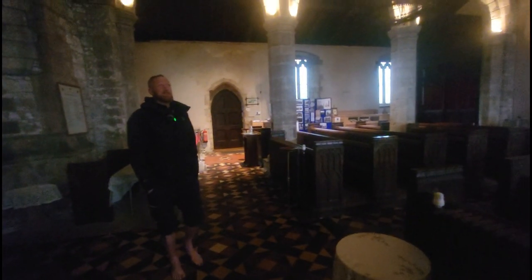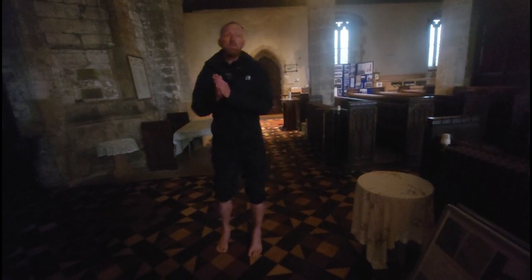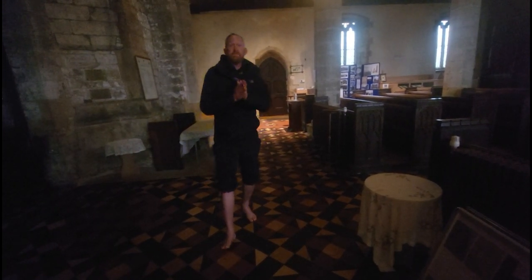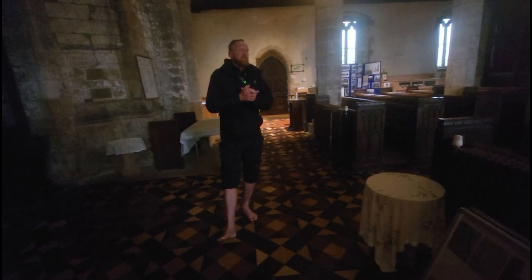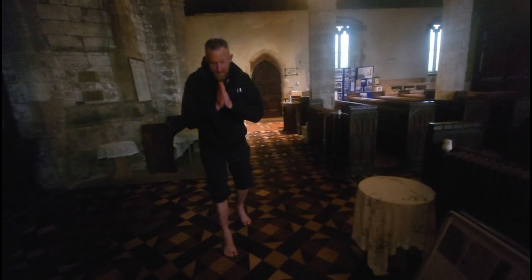So that pretty much covers inside here at St Nicholas's in Ulsby — a fantastic little church, inside and out. We'll wrap it up there. I hope you enjoyed both parts one and two. Keep your eyes out for more Barefoot Chronicles series throughout the year. See you on the next one — take care of yourselves and each other, God bless.